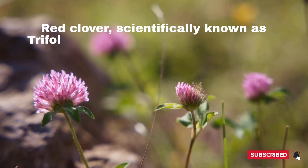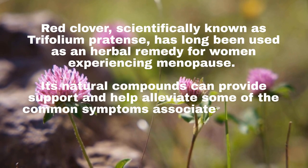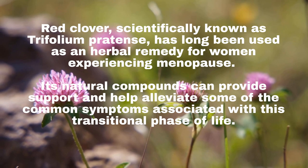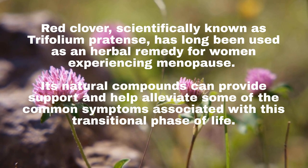Red Clover, scientifically known as Trifolium pratense, has long been used as an herbal remedy for women experiencing menopause. Its natural compounds can provide support and help alleviate some of the common symptoms associated with this transitional phase of life.